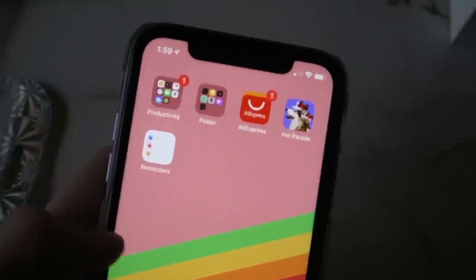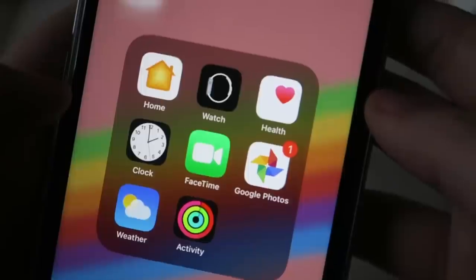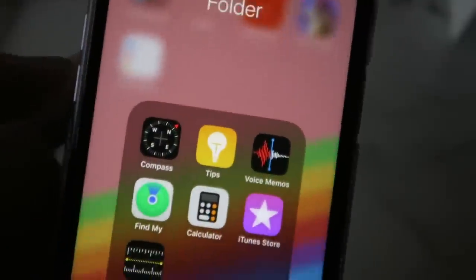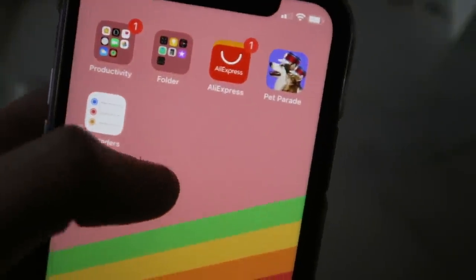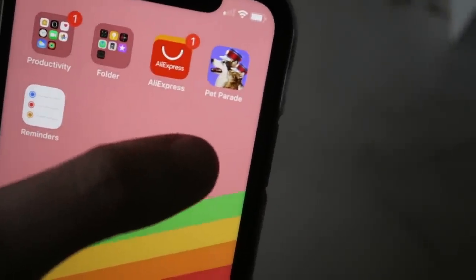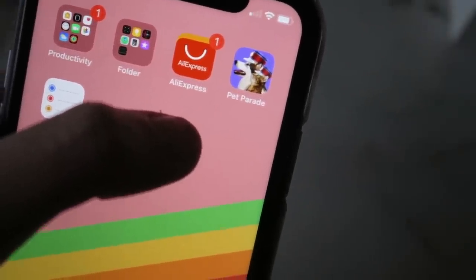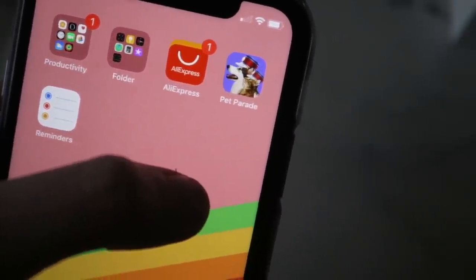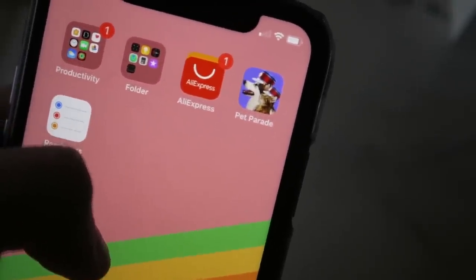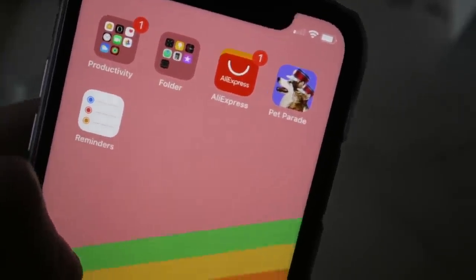Now for the third page — just a bunch of random apps. I don't really use any of these except maybe the Watch app. Another folder full of Apple apps. AliExpress, which I could put in my shopping folder. And then Pet Parade, which I used to play all the time but will probably delete. It's basically like Tinder but for your pets — you send in pictures and people vote on the cutest, and you can get rewards and stickers in the mail if your pet gets enough points. Cute, but I haven't played it lately.